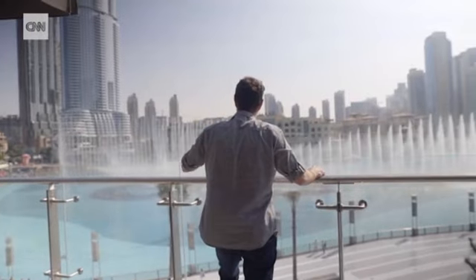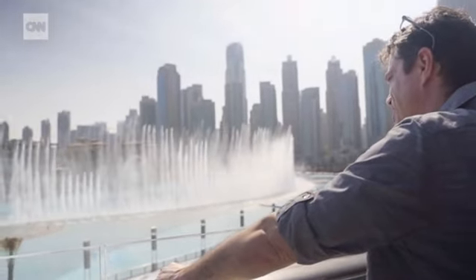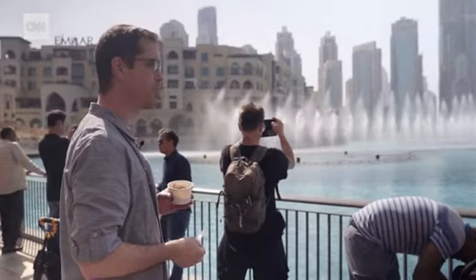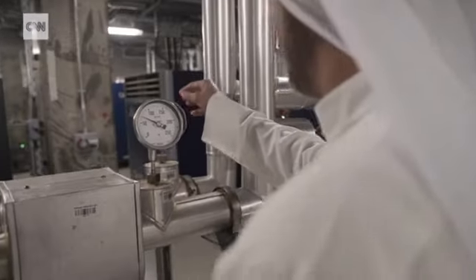Also, with large fountains, we have to make sure that the choreography is enjoyable from all angles. The Dubai Fountain is so big, you have different experiences depending on where you are. After the piece is choreographed on the computer, it needs to be tested on site, where custom-built tech is hidden away deep underground.